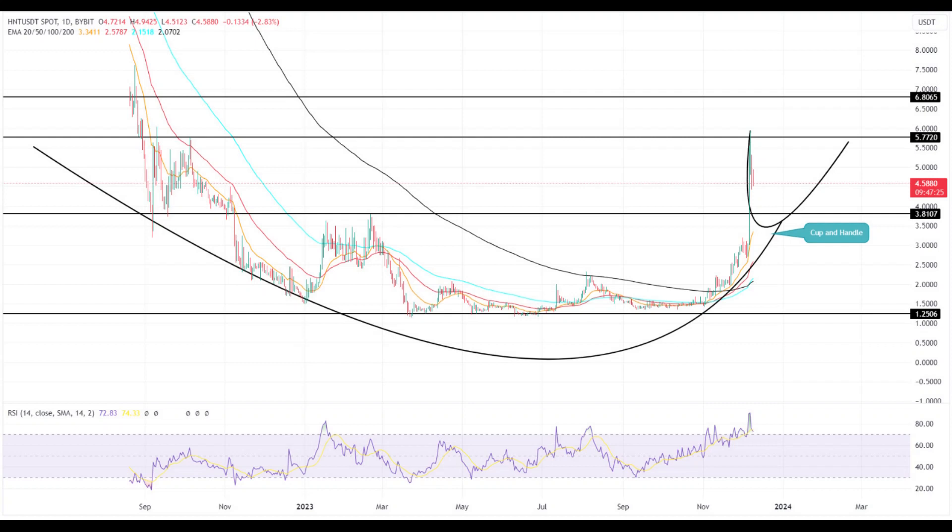This rally, fueled by the prevailing bullish market sentiment, has been further bolstered by the formation of a cup-and-handle pattern, a renowned bullish reversal indicator.